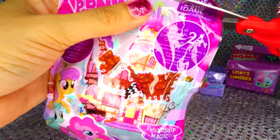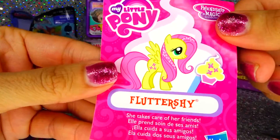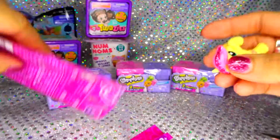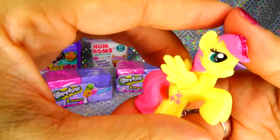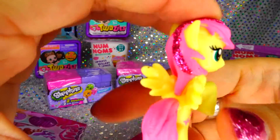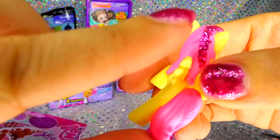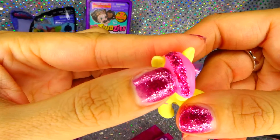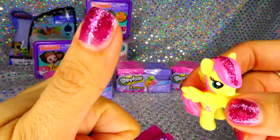Next, we got My Little Pony, let's open it up. Fluttershy! Let's see what she looks like, how cool. You notice anything? Look at the sparkles, it's like the same exact color as my nail polish. How cool is that? Adorable, I'm so happy with her.